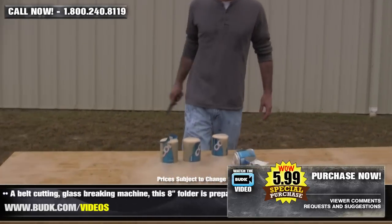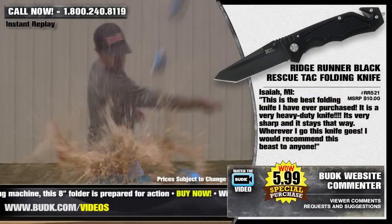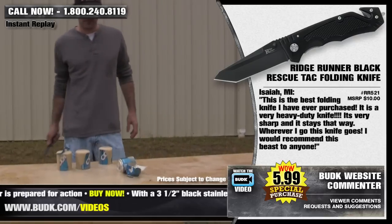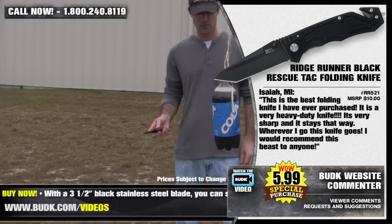And this knife is 4.5 inches closed. Isaiah from Michigan had this to say: this is the best folding knife I've ever purchased. It's a very heavy duty knife. It's very sharp and it stays that way. Wherever I go, this knife goes. I would recommend this beast to anyone.